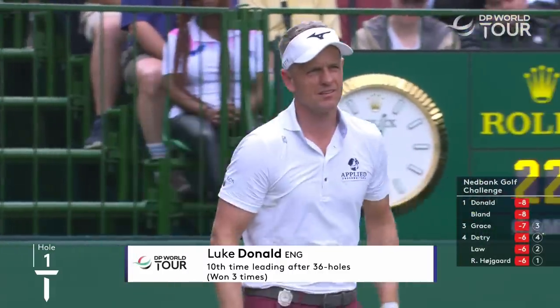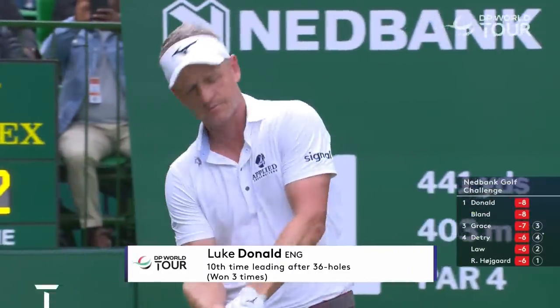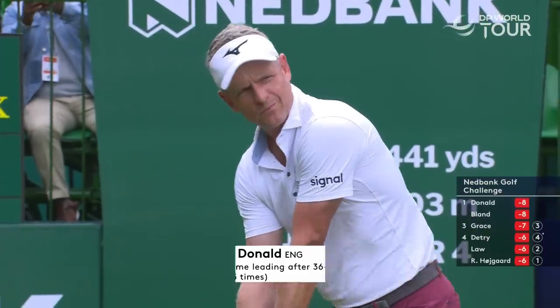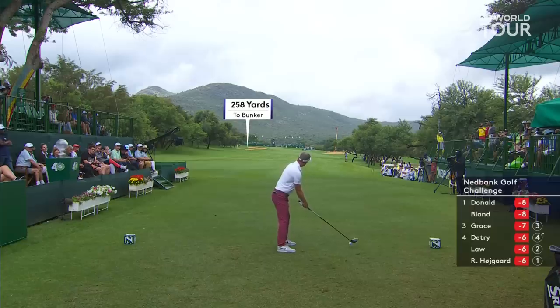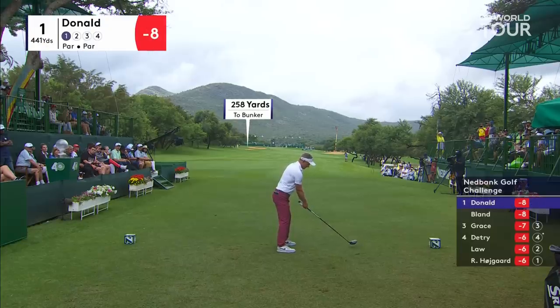On the tee from England, the Ryder Cup captain, Luke Donald — co-leader, still got so much game, so much to offer.